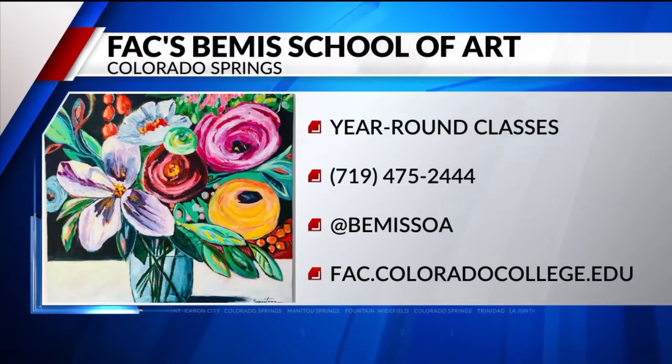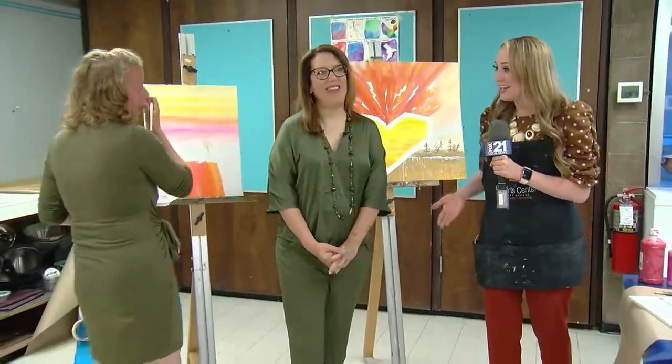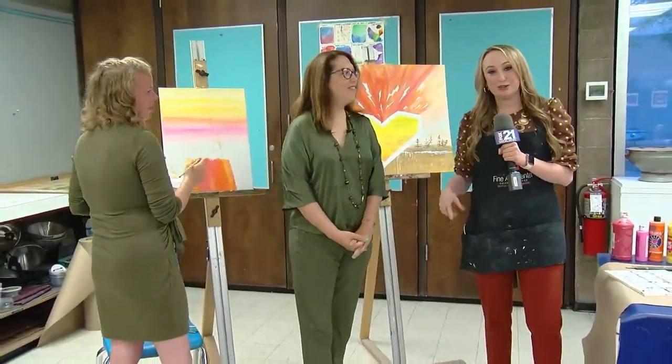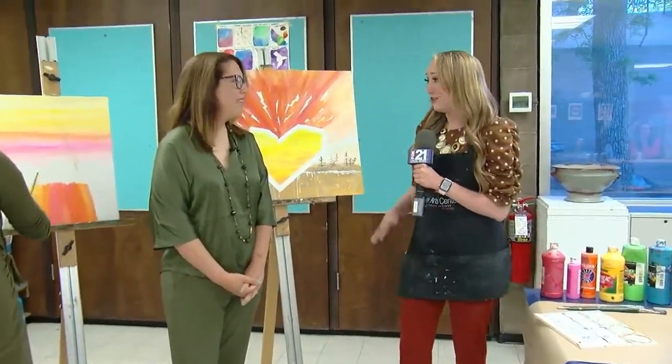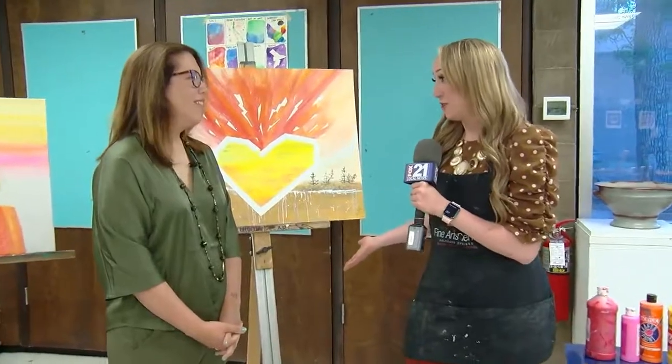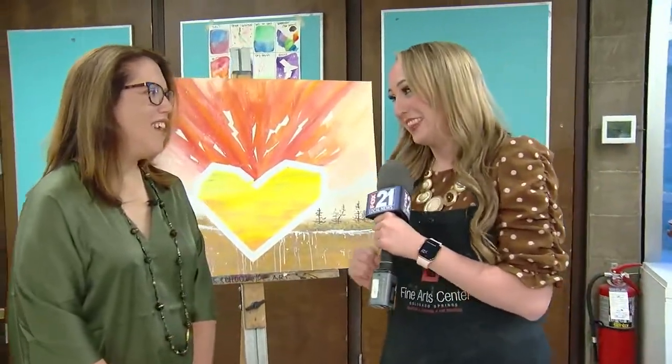Thank you both so much for joining us and showing us your beautiful work this morning. And thank you for your service — thank you to all of our military community, service members and veterans. Of course, you've got to come down and try this out — wonderful program. We appreciate what you guys do for our military. Greg and Abby, we're going to toss it back to you in studio. Time right now is 7:48.